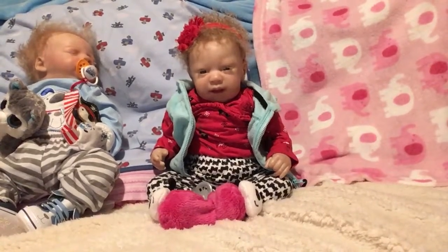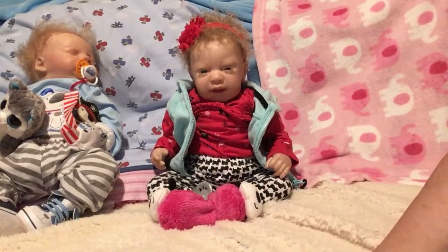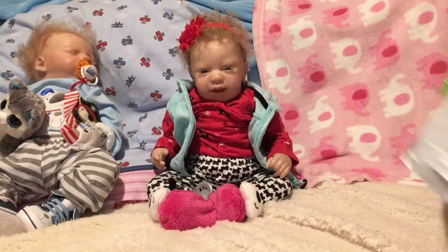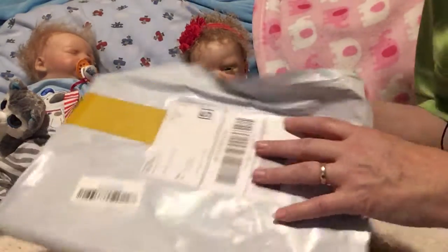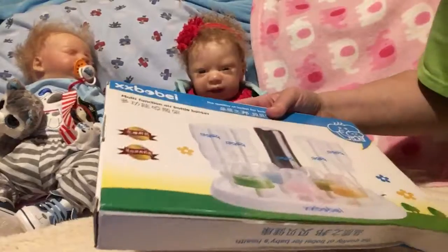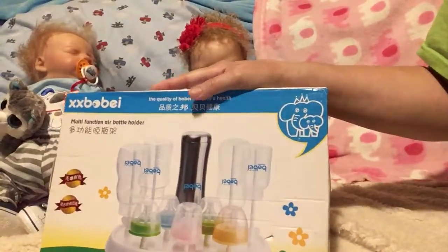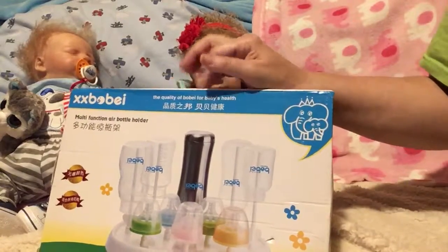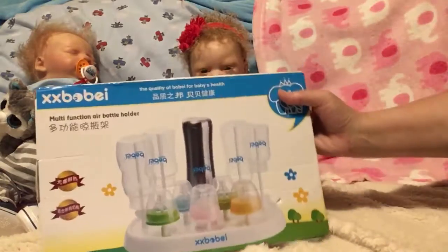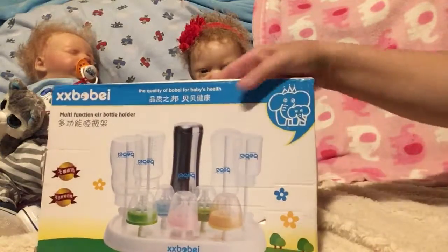Hi everyone, it's Terry Raymond Rebounds 2017, and I'm here with Jean-Luc and Esme and we have a mail call and a little shopping haul. I ordered some more supplies — I already cut it open because it was hard to get open. It's a bottle drying rack but I'm going to use it for my baby limbs. The only thing I'm waiting on now is paint, and then I'll be starting my first of my three babies.